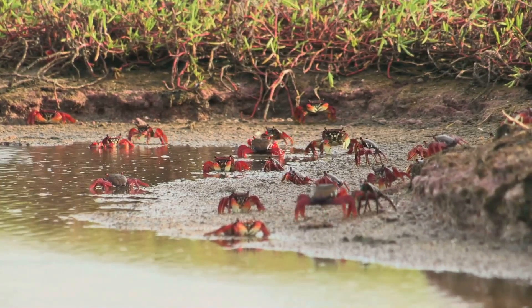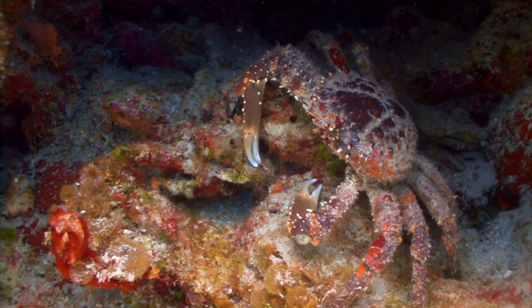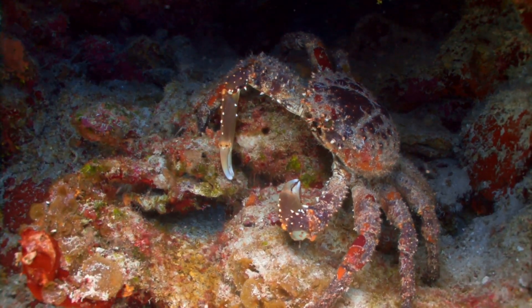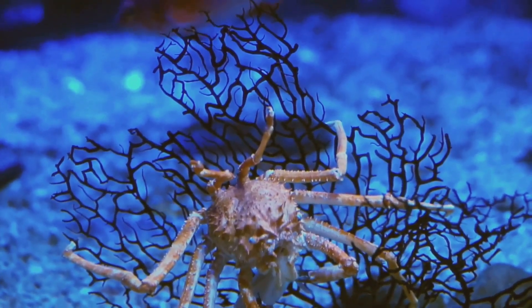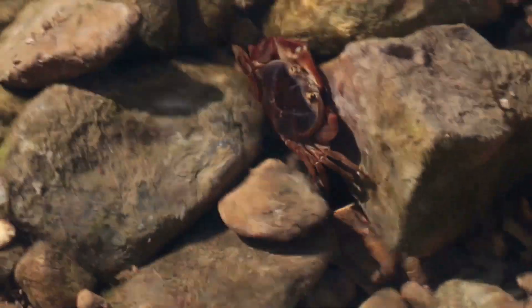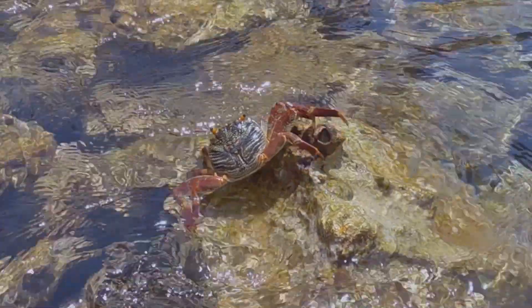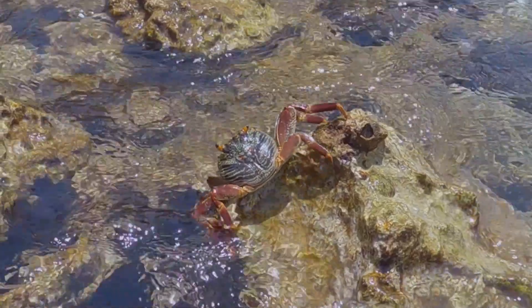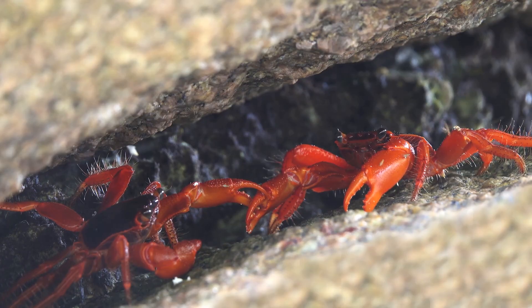Crabs are true masters of every environment. They're found in every ocean in the world, from tropical coral reefs to the deepest ocean trenches and even Arctic waters. They live in saltwater, like the Atlantic blue crab and snow crab, in freshwater such as the African river crab, and even on land, like the coconut crab and Christmas Island red crab. Some are herbivores, others predators, and some scavengers — they are essential to the ecosystems they inhabit.